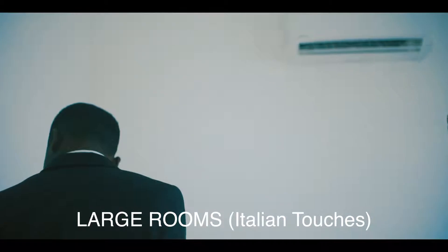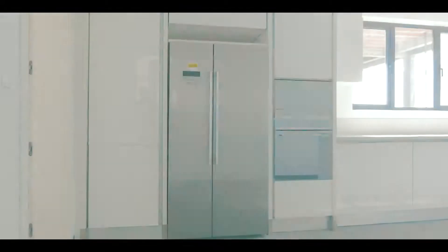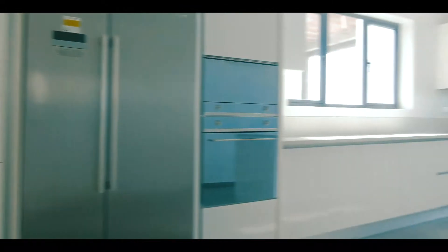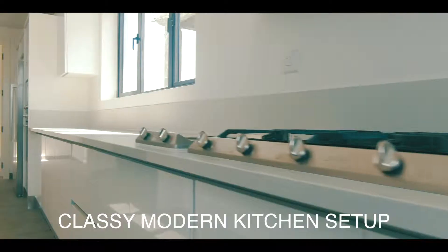The rooms are really spacious with a very nice ocean view, featuring classy and modern Italian finishes. This property has a classy, modern kitchen with smoke detectors and fire extinguishers on each floor.